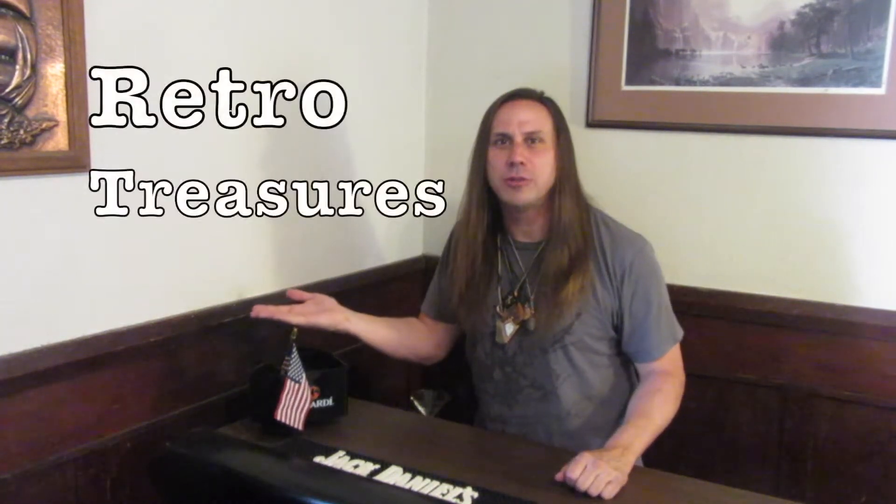Hey everyone, and welcome to episode 6 of Corsello's Retro Treasures, Antiques, and Other Cool Things. In this episode, cool things — specifically gifted Burning Man necklaces.